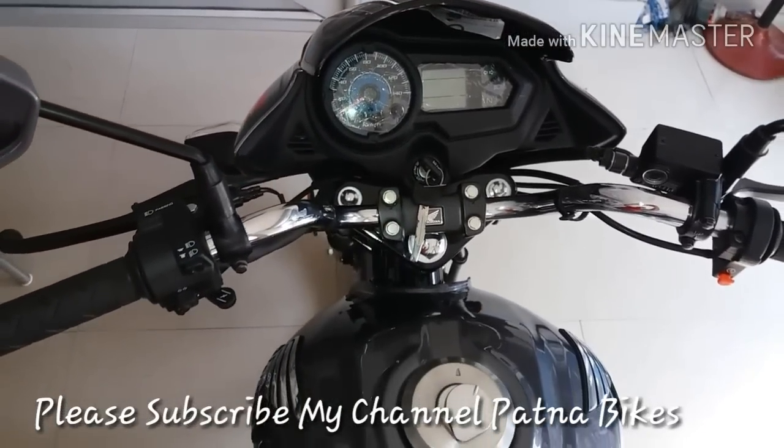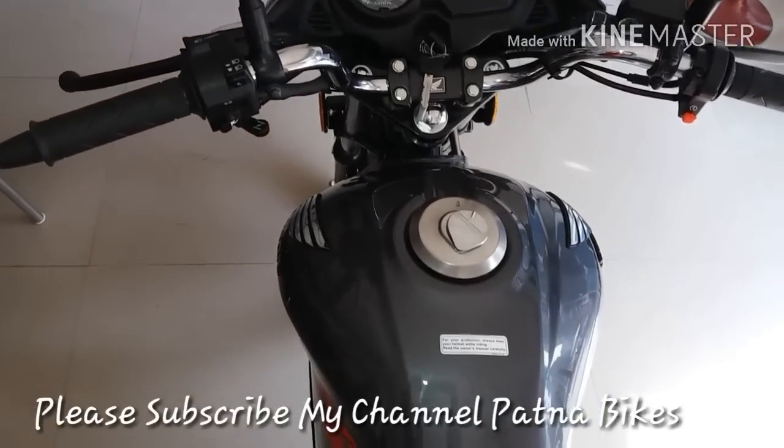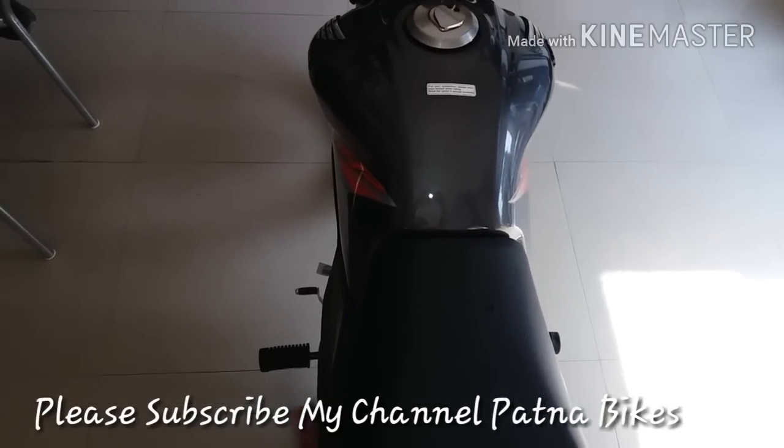You can talk about body graphics — the body graphics have had many changes. The tank has actually been modified. The seats are also wide.